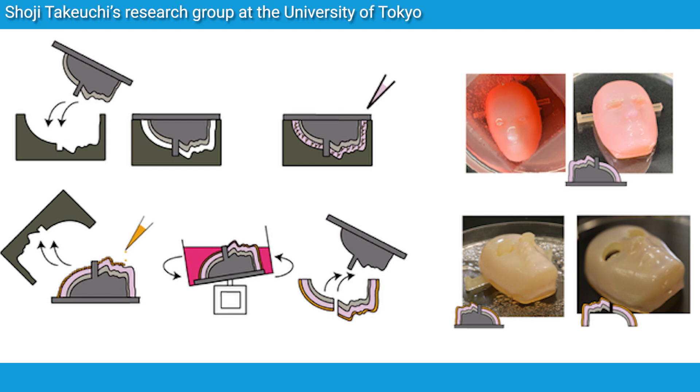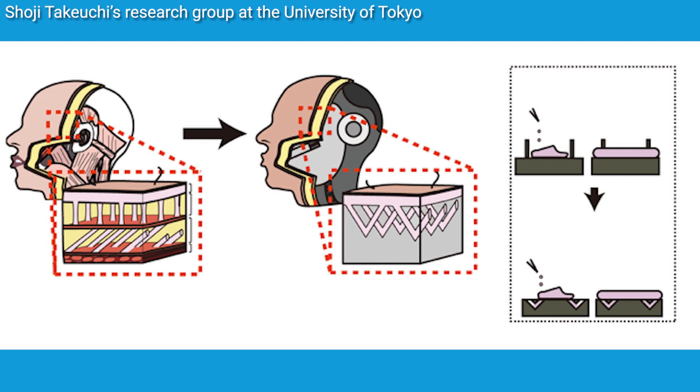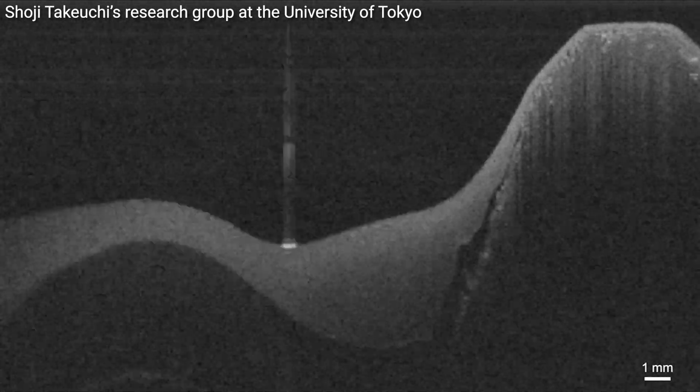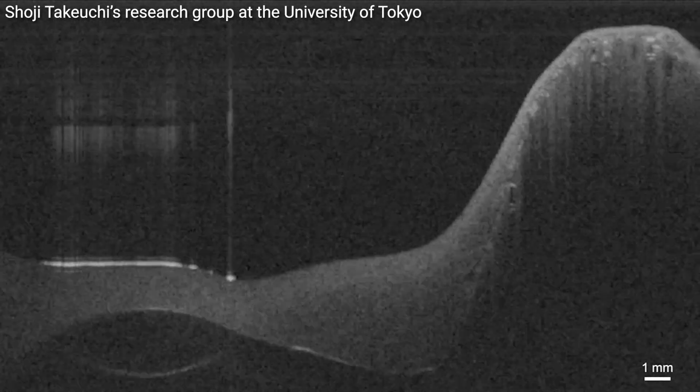The real breakthrough here is how they're attaching the skin. Instead of using pokey anchors that stick up, they've created tiny V-shaped perforations in the robot surface. They then apply a gel made of collagen and special skin cells which grow into these perforations, creating a secure and natural looking attachment.